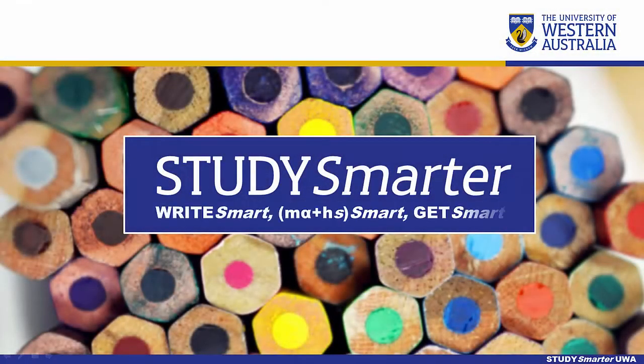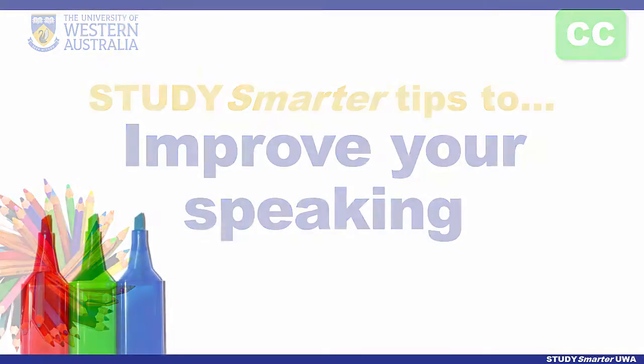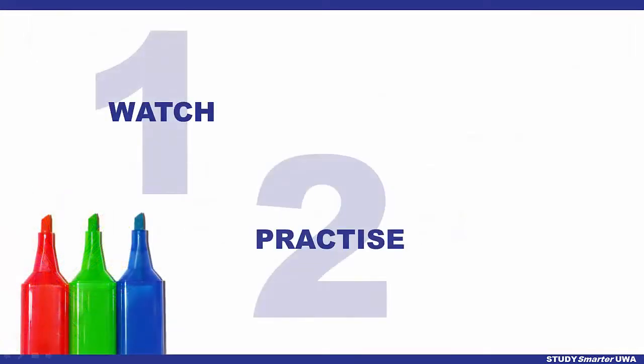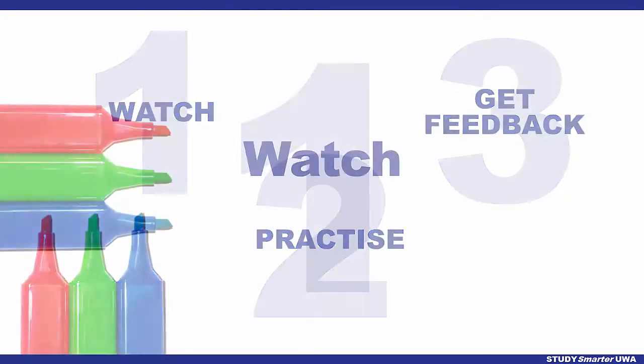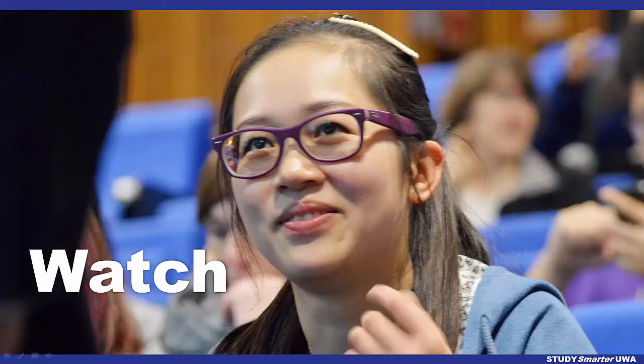Welcome to English language tips from Study Smarter. Here we look at improving your speaking: watch, practice and get feedback. Begin by watching others. Pay attention to their body language and gestures.